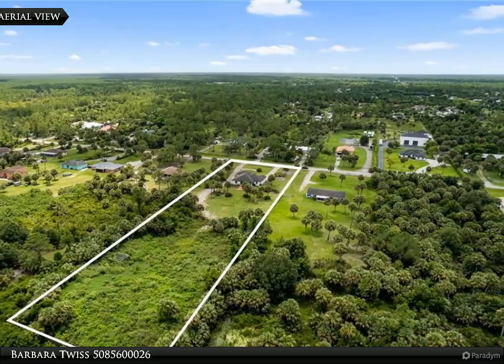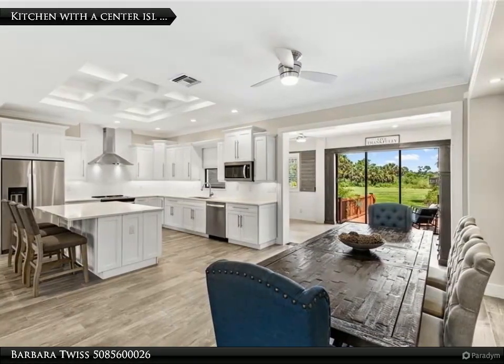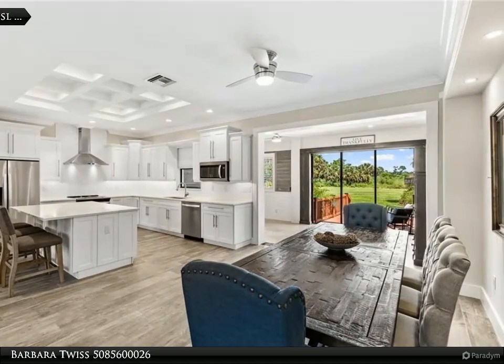The kitchen showcases high-end finishes including real wood cabinets, stainless steel appliances, quartz countertops, and a central island for seamless cooking and entertaining.